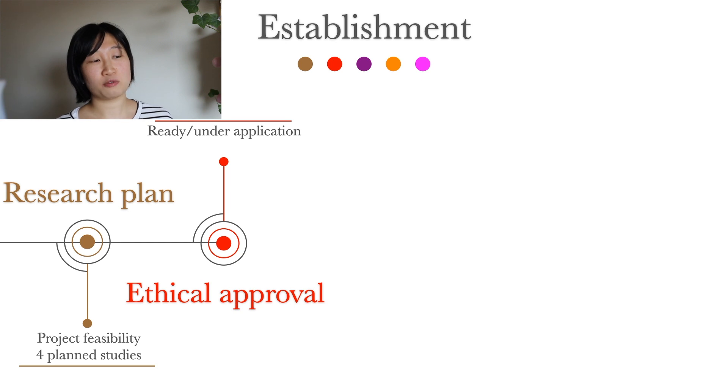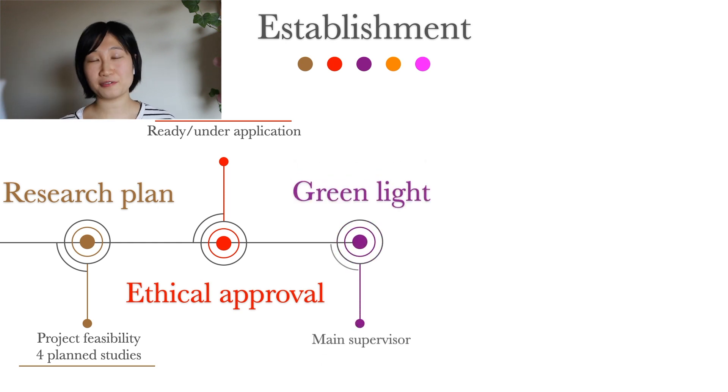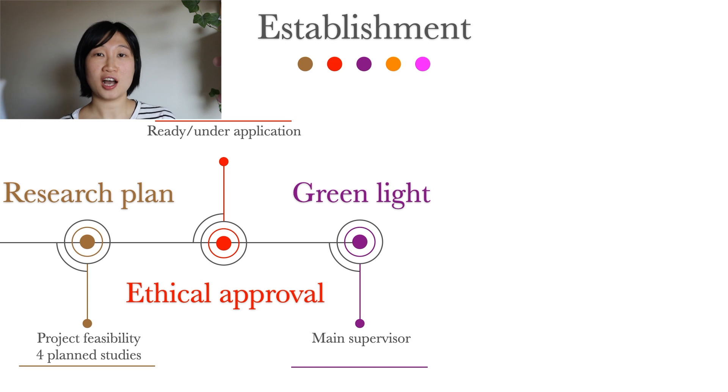The main supervisor shoulders no less than 70% of the responsibility to guide the student through the four years. Therefore, he or she needs to be judged on supervising ability — this is what the 'green light' is all about. To obtain it, the supervisor needs supervising training, enough academic competence, no serious conflicts with past PhD students, and enough time — meaning not too many students, projects, or other responsibilities.